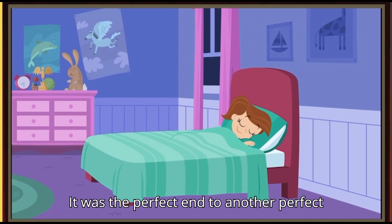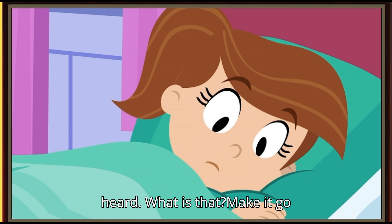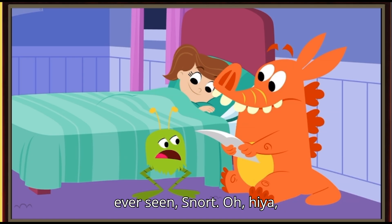It was the perfect end to another perfect day. Alice was nearly asleep when she heard a scream. 'What is that? Make it go away!' 'What, Gumball?' 'It's just a bunny.' 'That's the scariest bunny I've ever seen!'